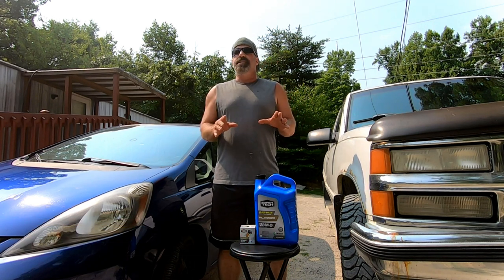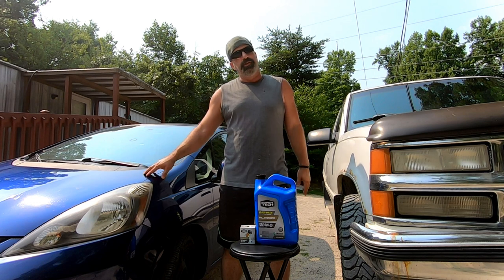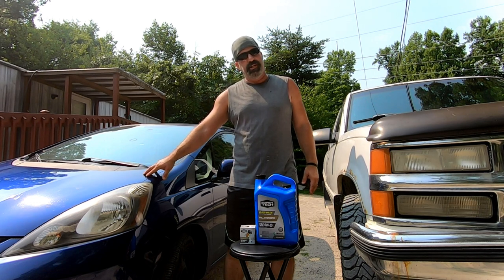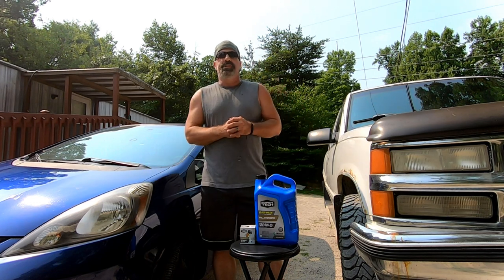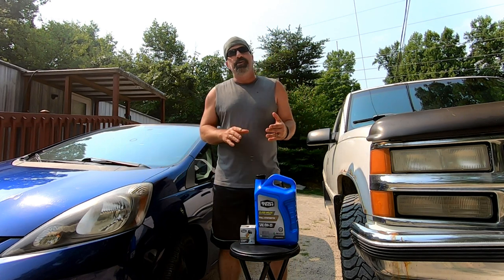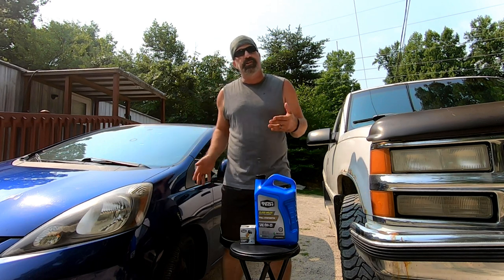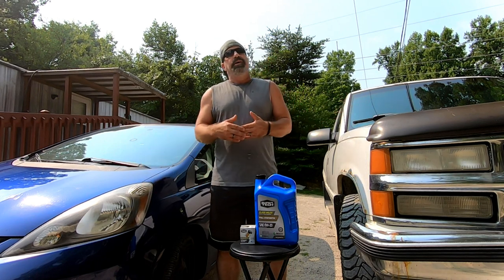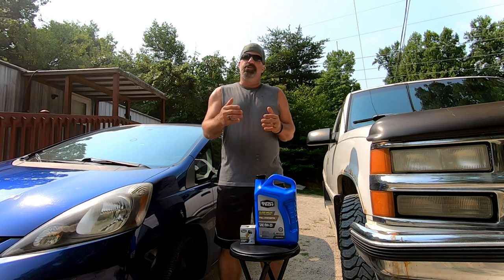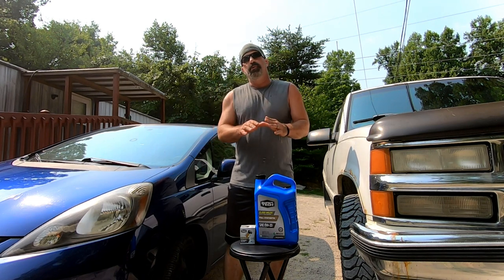By doing this I save myself a ton of money. Can you imagine going in every two months and paying a hundred dollars for an oil change on this thing? Now, if you're a person that doesn't like to check your fluids or doesn't understand cars, Valvoline might be a good option — they allow you to come in anytime, top off your fluids, and check your tires for free.